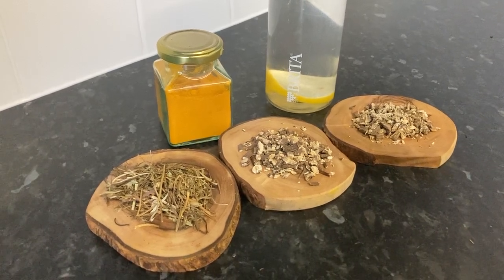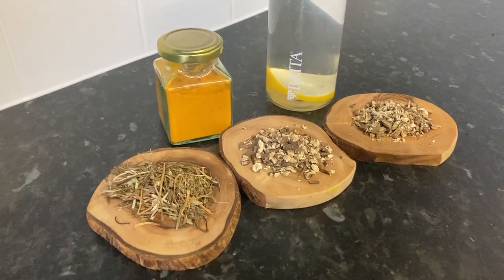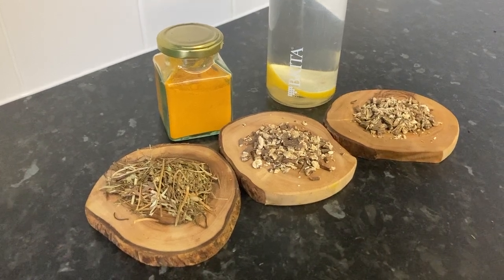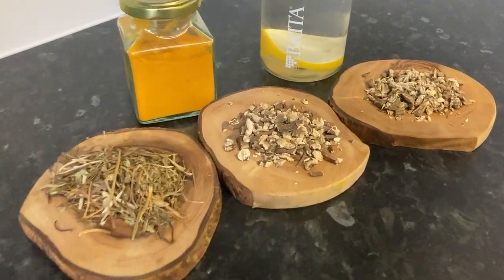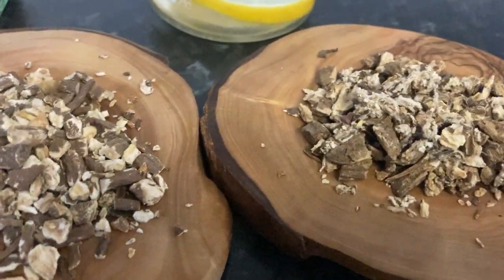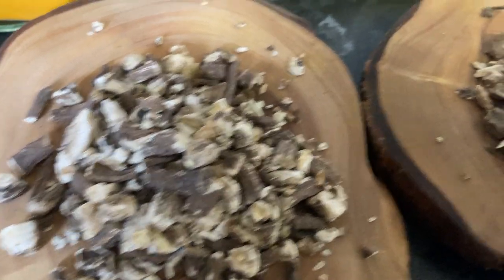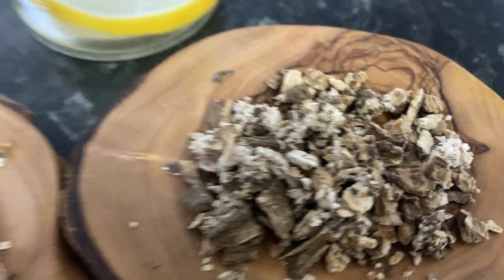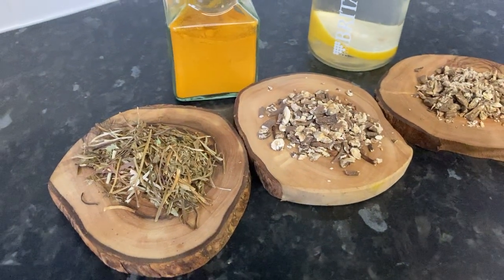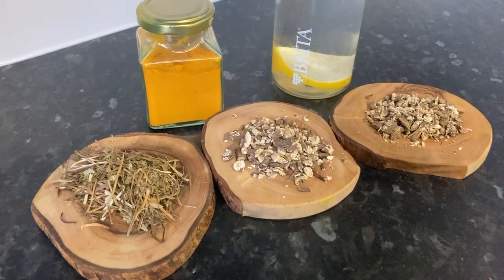Another trick I use is to make herbal infused water using my favourite herbs like dandelion root and burdock root — I've got them here. The dandelion root looks more clean-cut than the burdock root itself. These are fantastic for supporting liver and kidney health.